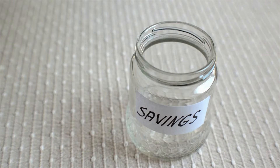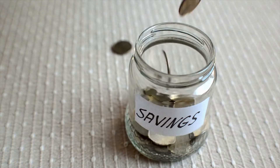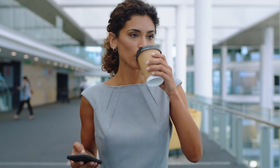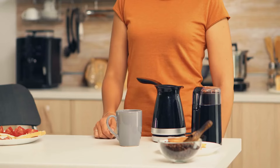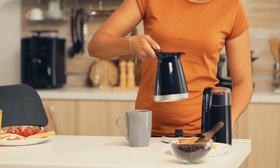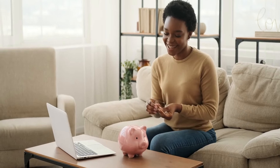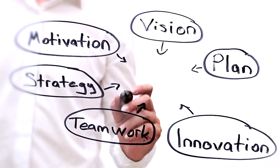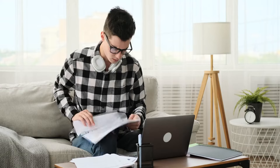The journey of saving money with the 10 by 1 rule is like starting a new habit — at first, it's exciting but also a bit daunting. For Jamie, the teacher, implementing the rule meant cutting back on daily coffee runs. Instead of buying coffee every morning, she started making it at home, saving that extra bit of money. At first she missed her morning coffee ritual, but soon she noticed her savings starting to grow. This small victory gave her the motivation to keep going.